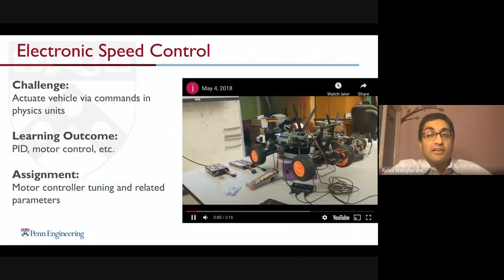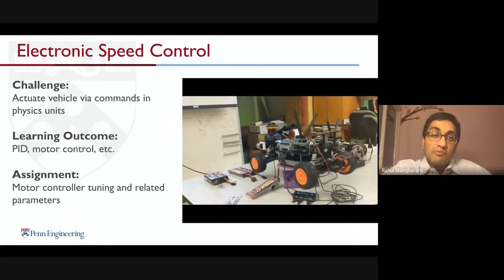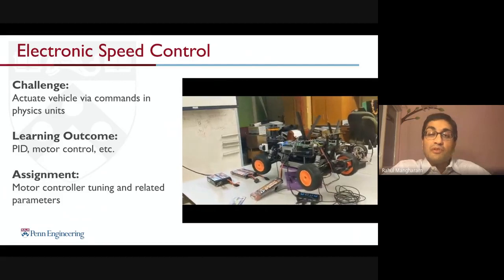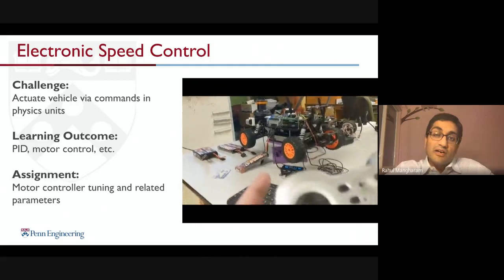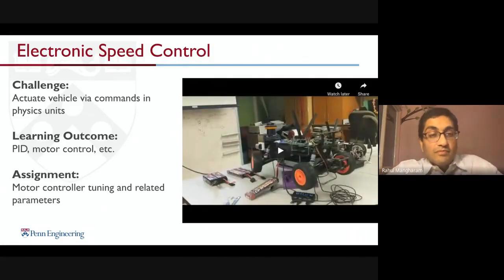We then tune the vehicle and run electronic speed controller tuning algorithms for PID control and motion control. This gives everyone a very good hands-on feel for how motor controllers manage acceleration and velocity targets.